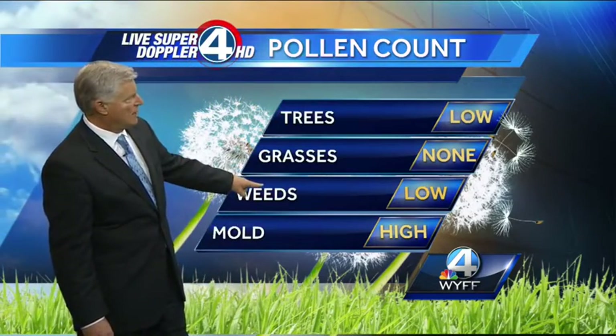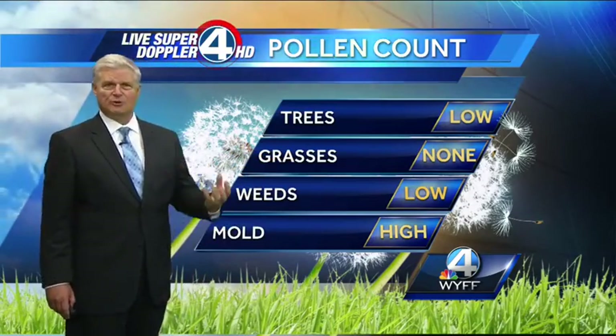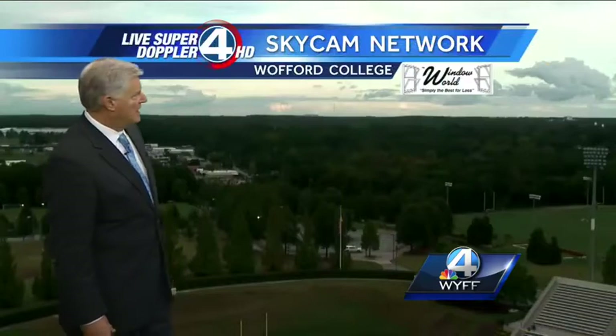Pollen count: trees and weeds, mainly ragweed, are in the low category. Grasses remain absent. And because of all the moisture in the air, the tropical air mold is now back up in the high category.